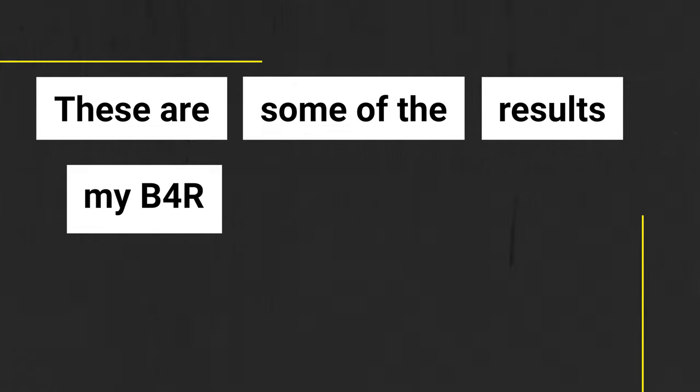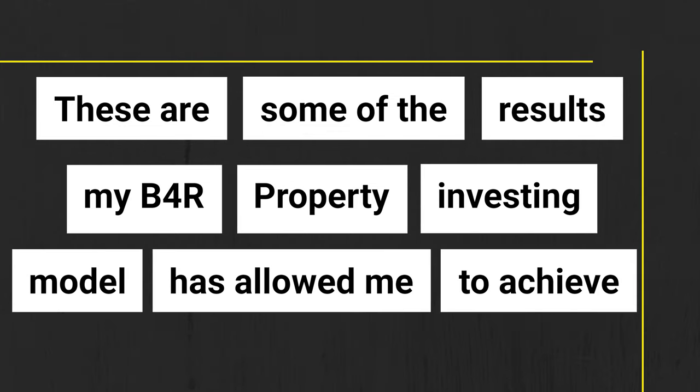Hi Rabindar, my name is Lauren. I'm a complete beginner in property and I would love to learn more about your B4R model. She had been researching this strategy and apparently my channel provides the best content on this subject. So thank you, Lauren. These are some of the results my B4R property investing model has allowed me to achieve.